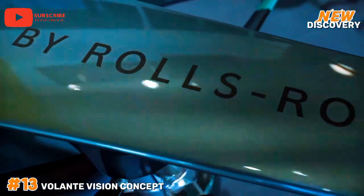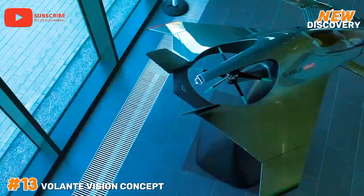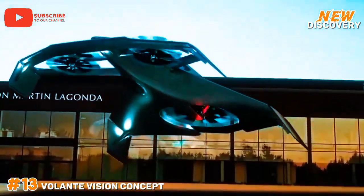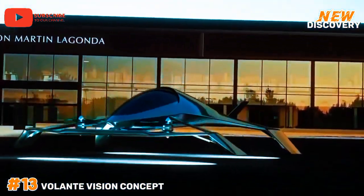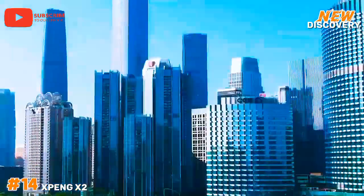Equipped with cutting-edge autonomous flight technologies, the Volante Vision aims to make flying accessible and safe for everyday users. This concept reflects Aston Martin's vision for the future of air travel, merging elegance with high-performance engineering and paving the way for a new era of luxury aerial transportation.